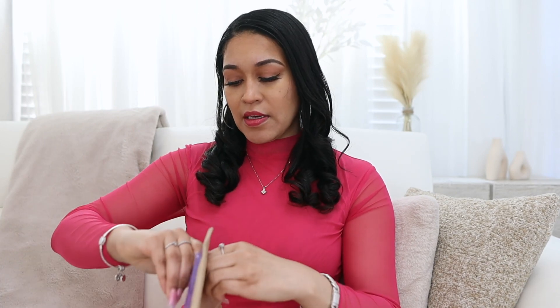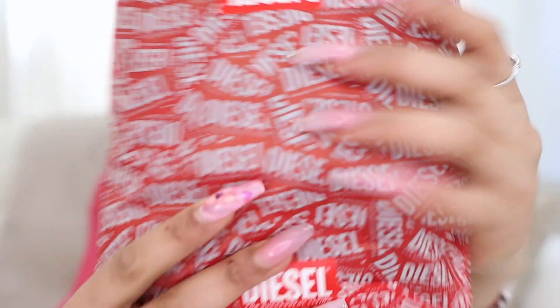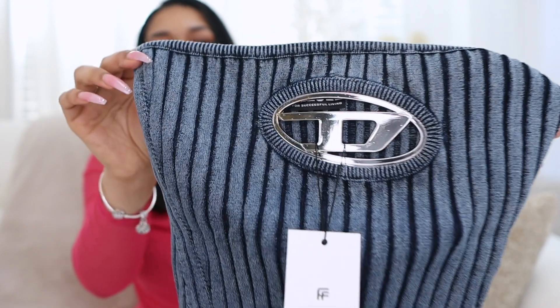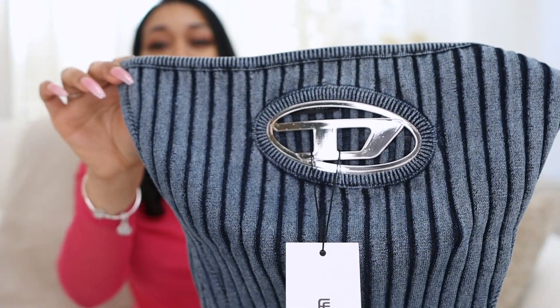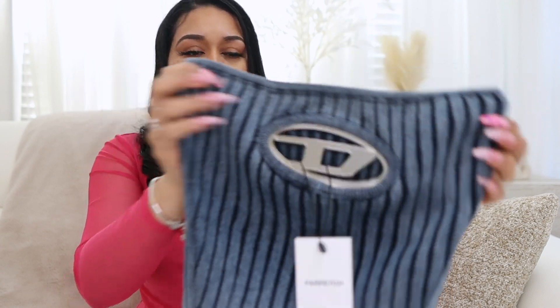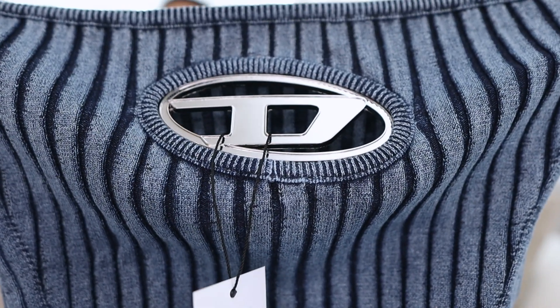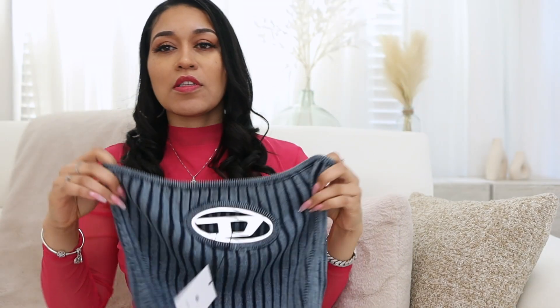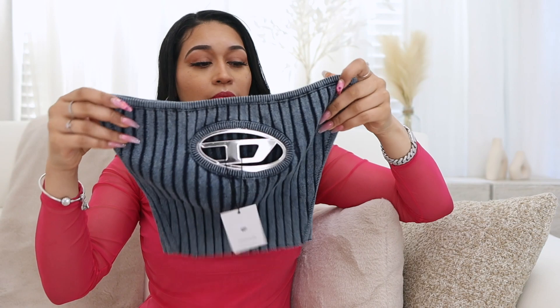I'm going to start with this package — I'm assuming it's a top. It came in this little Diesel wrapping paper, which is cute. Okay, so this is a tank tube top, and it has the logo plaque I was telling you about. I like that — it's really bold and solid. The only thing I'm worried about is washing it. This is a blue color; they're known for their jeans so it's kind of giving me a jean feel. The logo is right there — this is cute, size medium. Hopefully it's good quality as well.